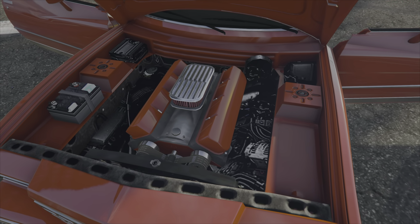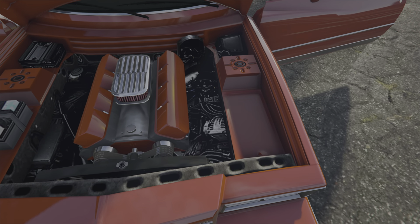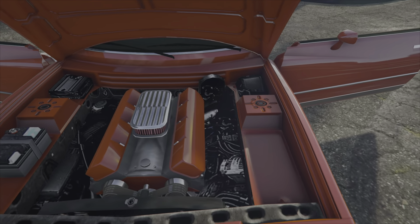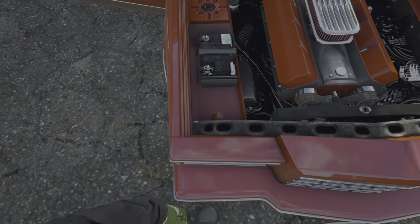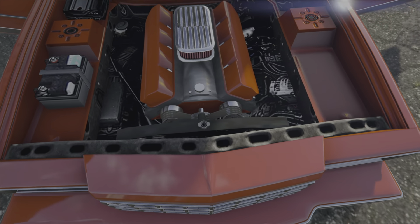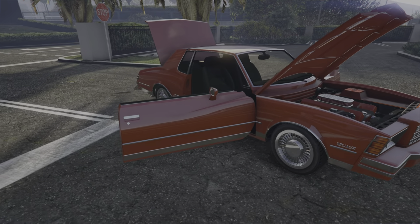Les courroies sont plutôt bien détaillées aussi. Mais, comme d'habitude, on a cette image dégueulasse en fond pour boucher le dessous. On voit clairement que c'est une texture et que c'est pas dessiné comme il faut, que c'est une image collée. C'est un petit peu dommage. Mais dans l'ensemble, on a vu pire. Ensuite on a les jantes d'origine — je pense pas que ce soit des enjoliveurs.